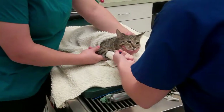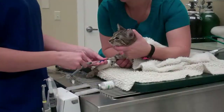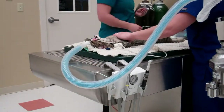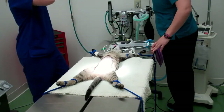We are administering an IV induction agent which will anesthetize Nala for a short period, and during that time we will place her on gas anesthesia for the remainder of the procedure. Once intubated, we will begin to monitor Nala's vital parameters and prepare her for surgery.